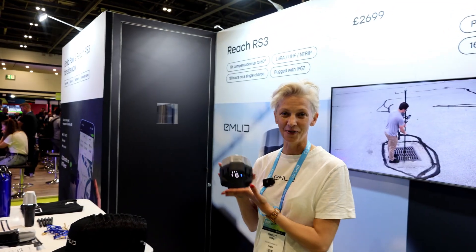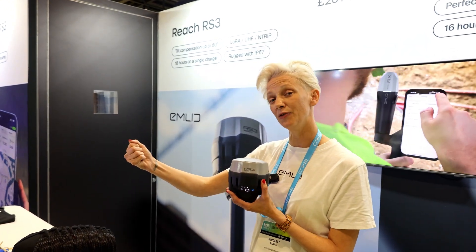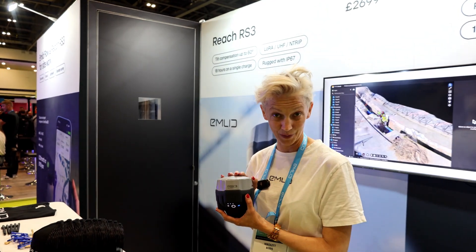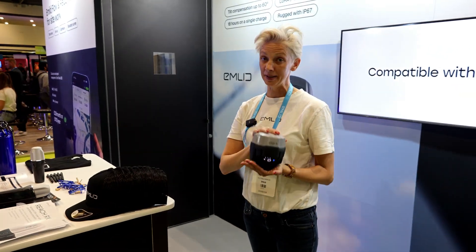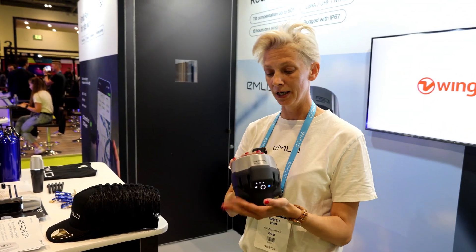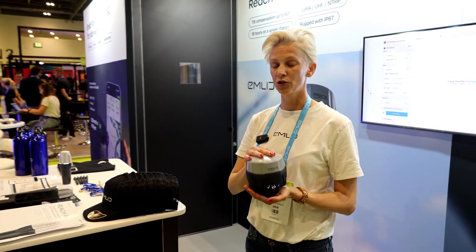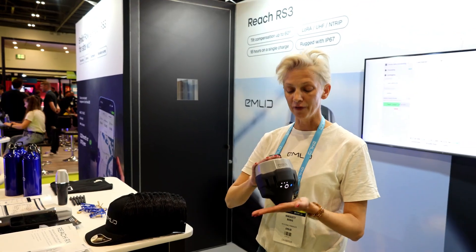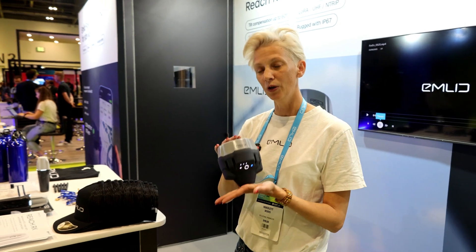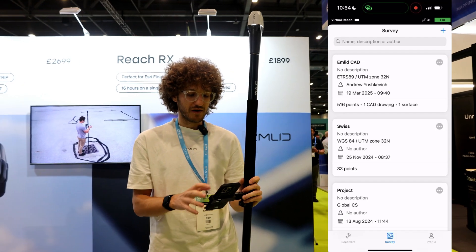The second device is the RS3 — our flagship. It has built-in tilt compensation, so up to 60 degrees you can measure points and still receive centimeter accuracy. What's very important about this device is that you can also use it as a base station for drone mapping. Throughout the years Emlid has managed to manufacture base stations compatible with reliable drone companies like DJI, Wingtra, and Autel.